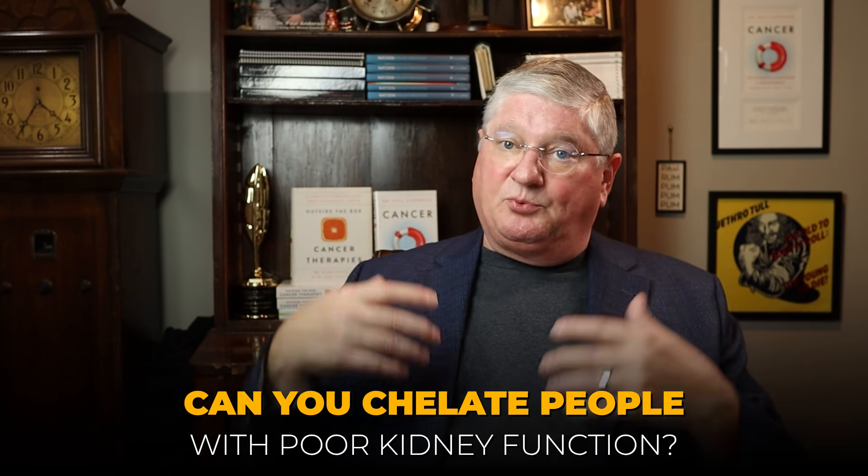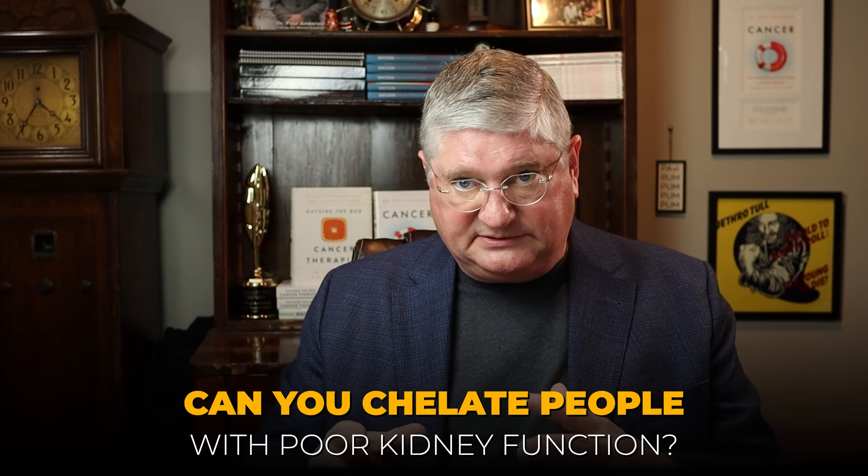Can you chelate people with poor kidney function? Yes, you can — but you do it very carefully. This would be a place where you'd really want to go to somebody who has done this a lot.